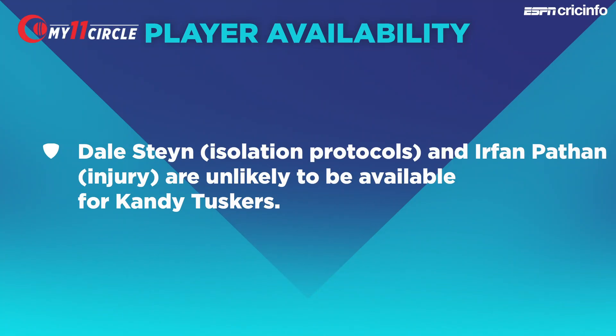Before our top picks, a comment on player availabilities. Irfan Pathan went off injured after bowling 1.5 overs in the opening game, so he may not be fit. Dale Steyn is still undergoing quarantine protocols. Make sure you look at the toss and the playing XIs to see who's fit and ready to join either side.